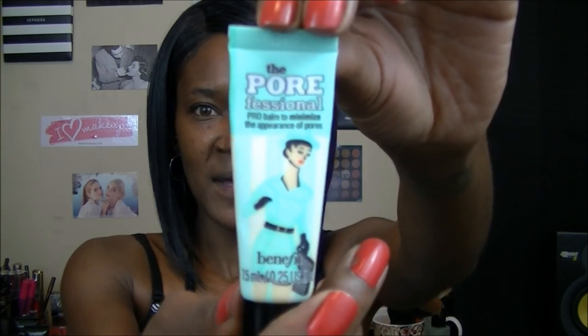First I would suggest starting with a primer. On a day where you're doing five-minute makeup and you're in a hurry, get a primer that tackles your biggest skin issue — whether that's redness, oily skin, dry skin, or enlarged pores. They make mattifying primers, moisturizing primers, and pore-minimizing primers. I like to use the pore minimizer by Benefit to get into my pores.